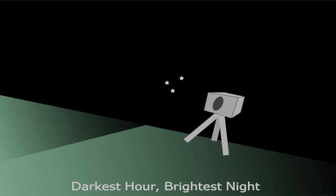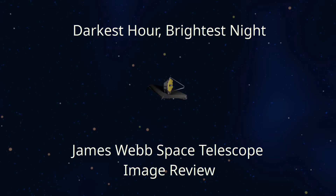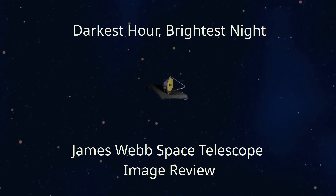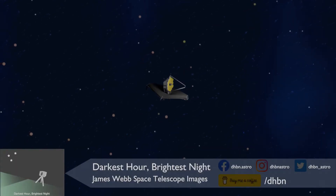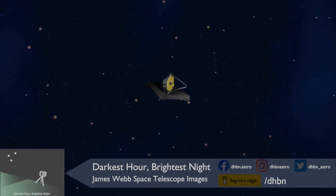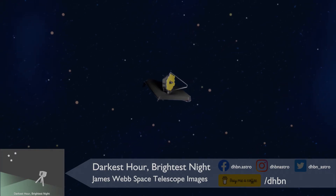Welcome, my Lords and Ladies of Darkness. Today is the release of the first James Webb Space Telescope images. My name is Ben Patmore and I am an amateur astronomer and astrophotographer. I also write the Darkest Hour, Brightest Night, Realm of Darkness article, as well as the scripts for the DHBN videos. Today I have been shoved into the limelight and asked to present the video from the release of the JWST images.